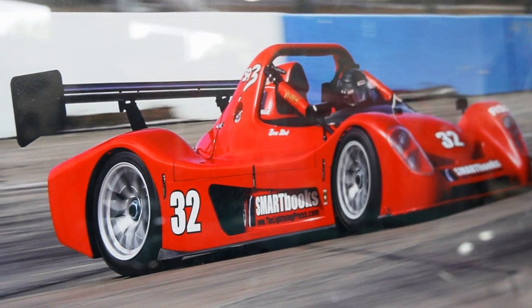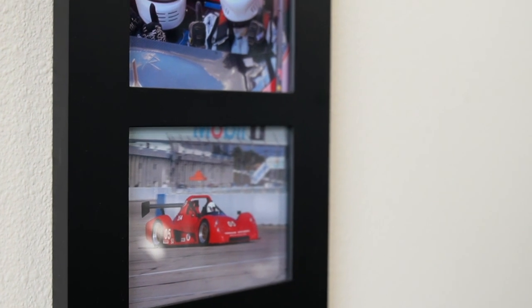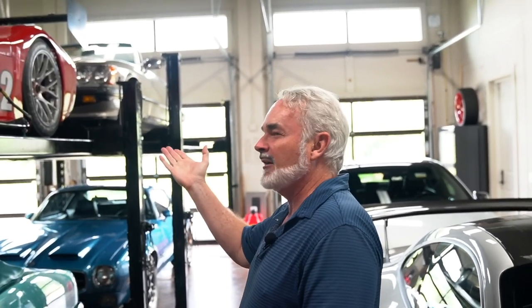With a year and a half of COVID, things have really gotten out of sync. I've had this out — it's been about a year since I've raced it.